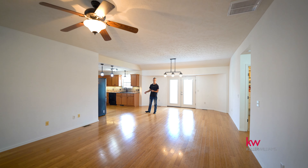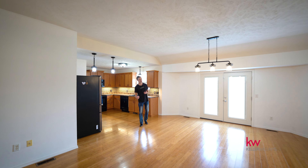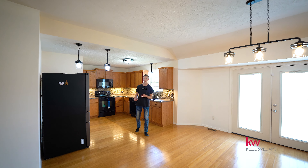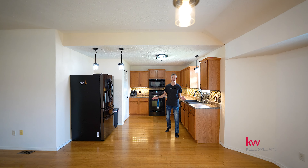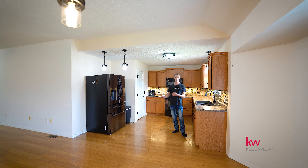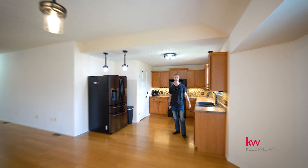Andy Simmons with Property Gurus here at my newest listing. This is in Bent Tree neighborhood. This house is about 1800 square feet, four bedroom, two full baths, three car garage. This is a fantastic location, great neighborhood amenities, and you can walk to the pool from this house. Check it out.